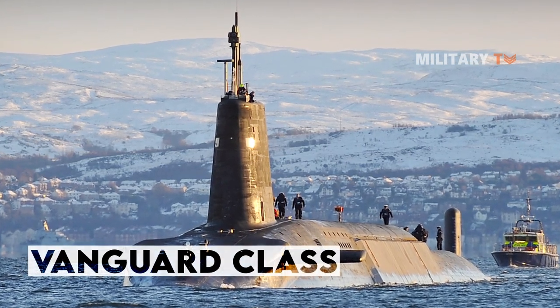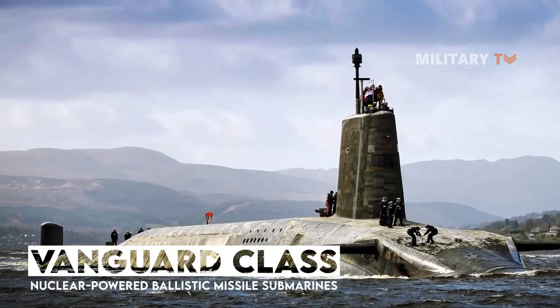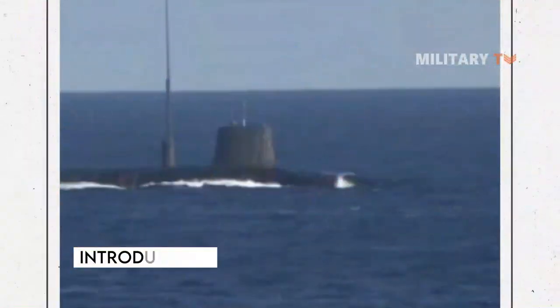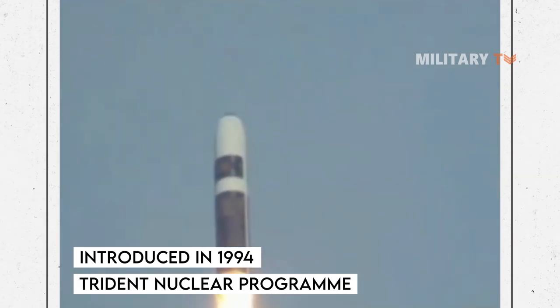The Vanguard class is a class of nuclear-powered ballistic missile submarines in service with the Royal Navy. The class was introduced in 1994 as part of the Trident Nuclear Program.